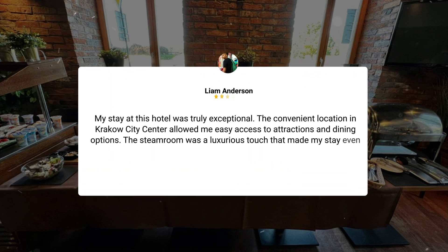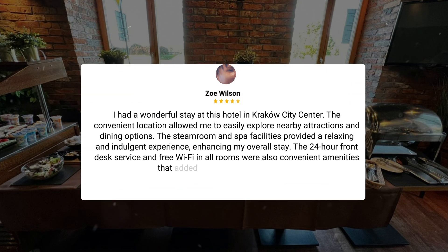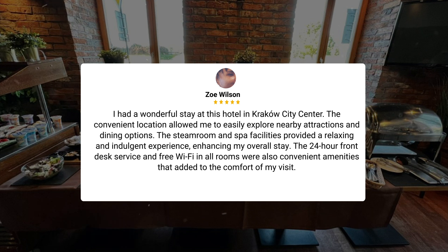Additional guests echoed similar sentiments: the convenient location in Krakow city center allowed easy access to attractions and dining options. The steam room was a luxurious touch that made stays more indulgent. The 24-hour front desk and free Wi-Fi in all rooms provided excellent service and convenience, along with relaxing spa facilities that enhanced the overall experience.